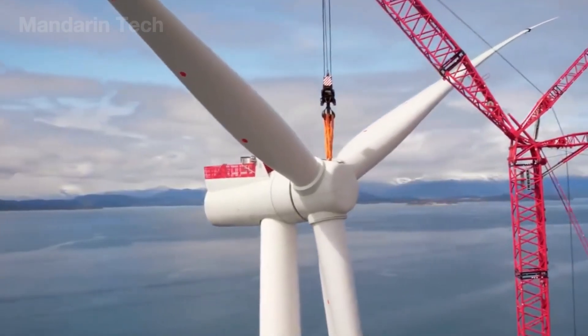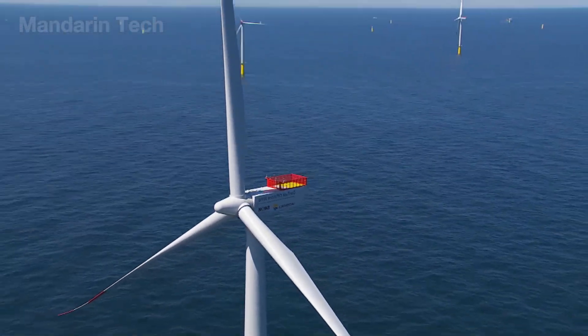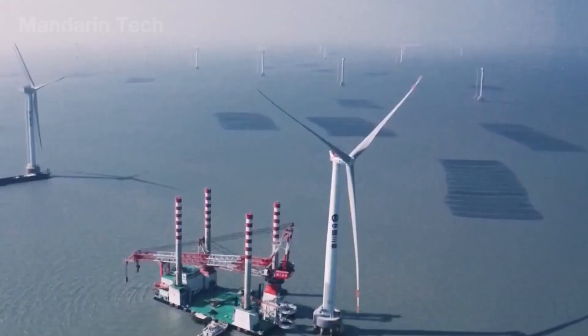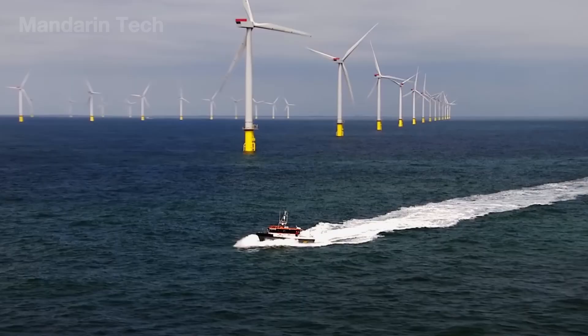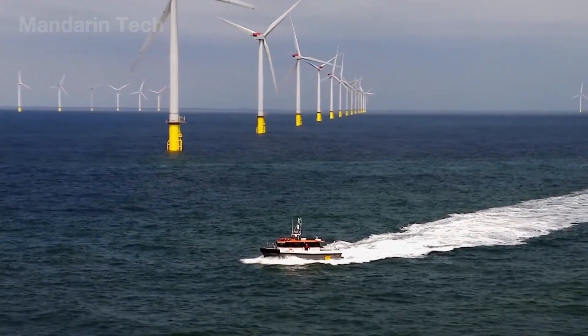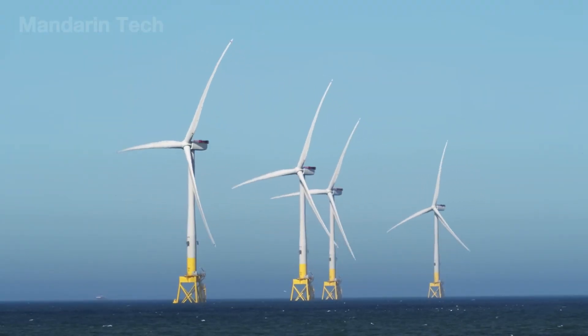Titanium bolts were tightened one by one, and a hydraulic system adjusted each blade's angle to achieve perfect balance. Against the deep blue sky, the steel structure transformed into a living giant, ready to embrace the wind and make its very first rotation in history.